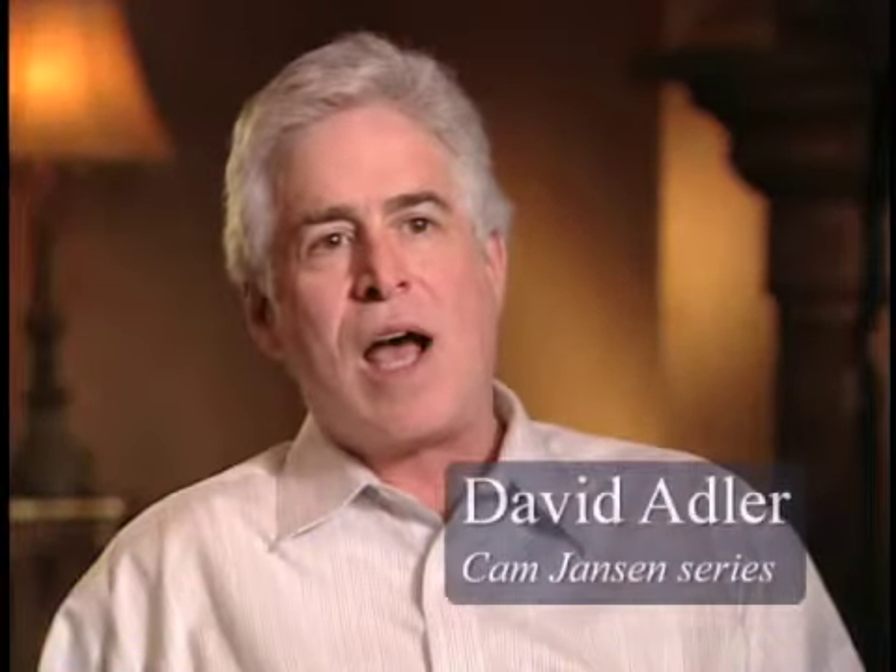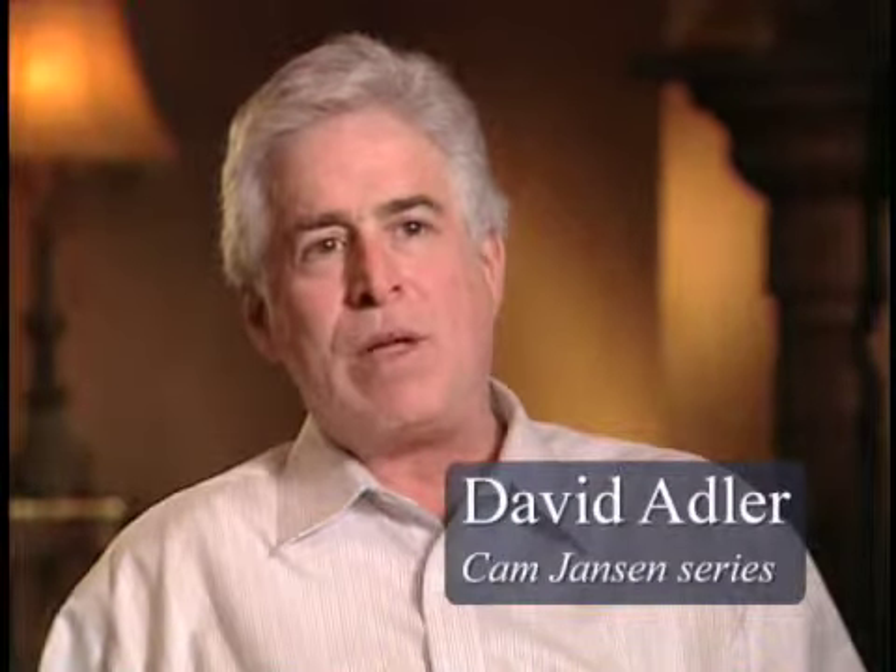In writing the Cam Jansens, I saw that there was a gap in the books available for children. There were the easy-to-read books, and there were the books for 8-to-12-year-old readers. There was nothing in between. So either you could make the jump, or you got lost. And what the Cam Jansens are is an intermediate step. When the first one came out in 1980, there really weren't books like that.